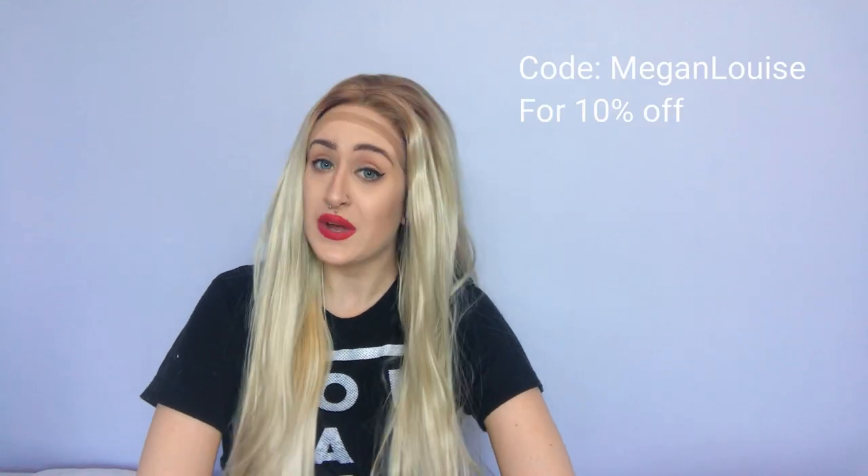If you're looking to buy this wig or any wig from Feshven, you can use my code MEGANLOUISE — it will get you a discount on anything you buy from their site. Whether it's lace front wigs, human hair wigs, synthetic basic cosplay wigs, hair extensions, anything on their site — use the code MEGANLOUISE at checkout and you'll get a 10% discount on your order.